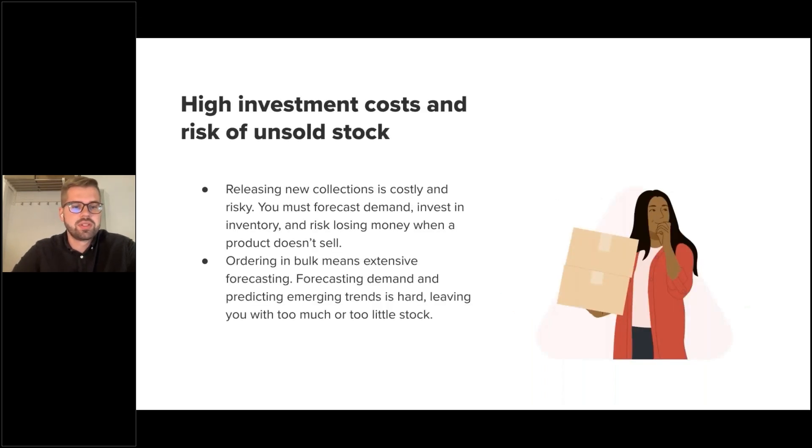Second, high investment costs and risks of unsold stock come with traditional manufacturing. Whenever you want to release new collections, it's costly and risky — you need to carefully forecast potential demand and invest in inventory, which bears the risk of losing money if the product doesn't sell or demand is lower than expected. To get competitive prices, you have to order in bulk, and forecasting demand is a hard job that can leave you with too much or too little stock, ultimately affecting customer satisfaction.